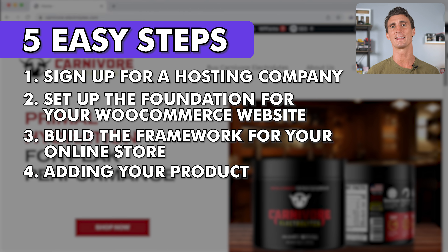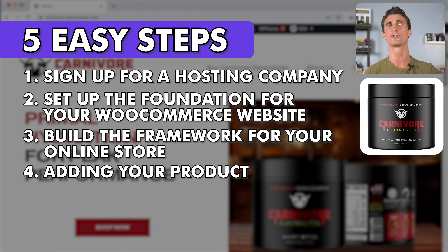Step number four is adding your product onto your website. There's a hack here that's new to WooCommerce that can help you get your product onto your store even faster.